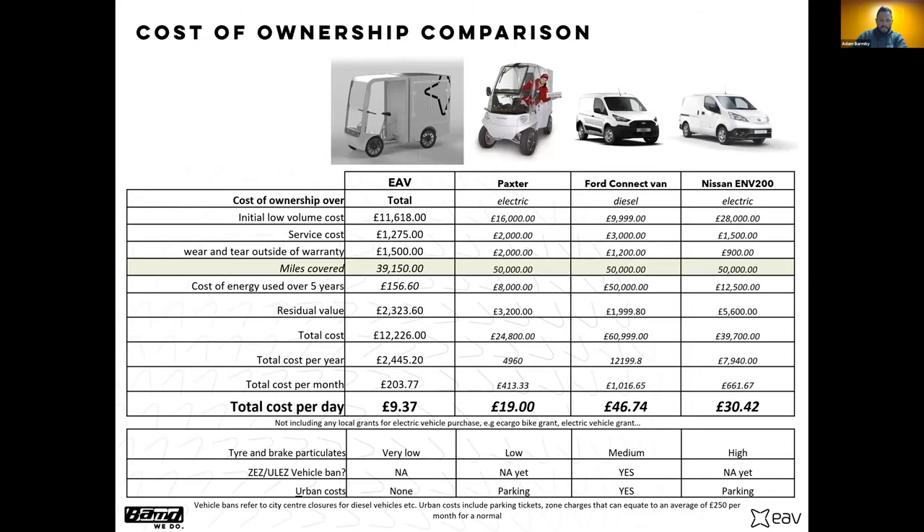Just to bring in the reason why we've taken the route we have: looking at how our product compares to the current market, the key figure is the total cost per day spread over five years. Our vehicle costs on average about £9 per day over five years. A standard diesel van is about £46 a day. That's a real good selling tool for us, but it goes back to the design point — everything we've done has led to this. The customer is really only interested in how you're going to save them money or time operationally, and we're trying to do both.